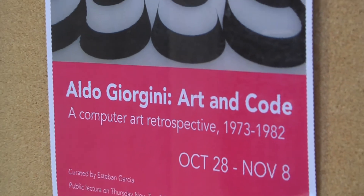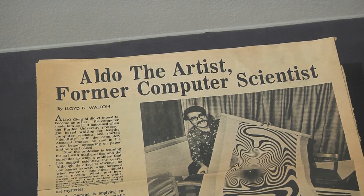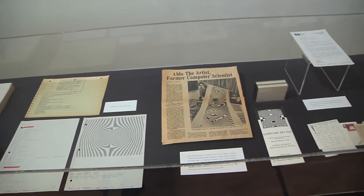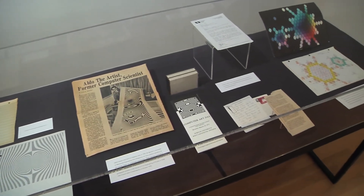The exhibition on display here right now is work by Aldo Giorgini, who was a professor at Purdue in civil engineering. We have it exhibited here not only because of his ties to Purdue, but it was made possible through visiting assistant professor Esteban Garcia in computer graphics technology. The roof galleries are a space where different areas of campus can make connections and talk about the overlap between art and technology.